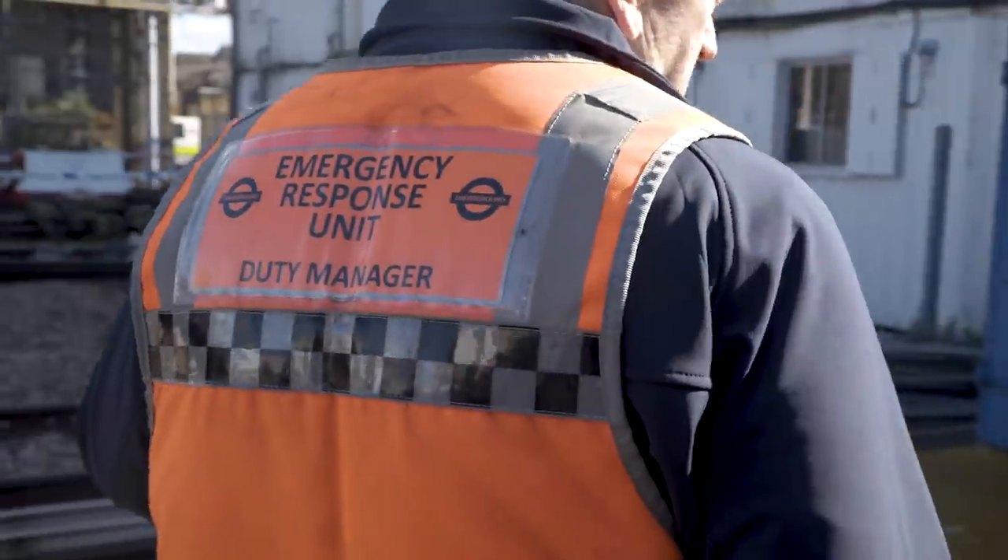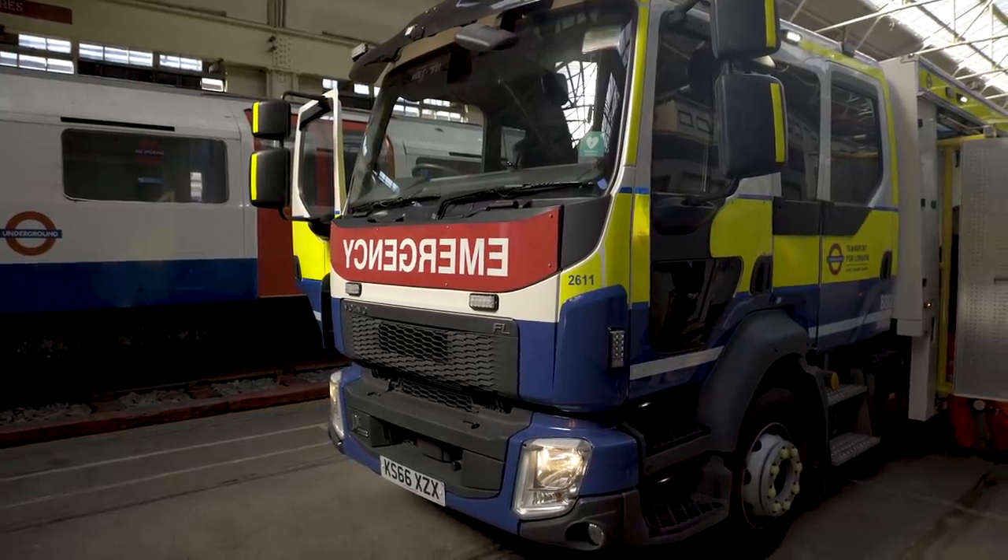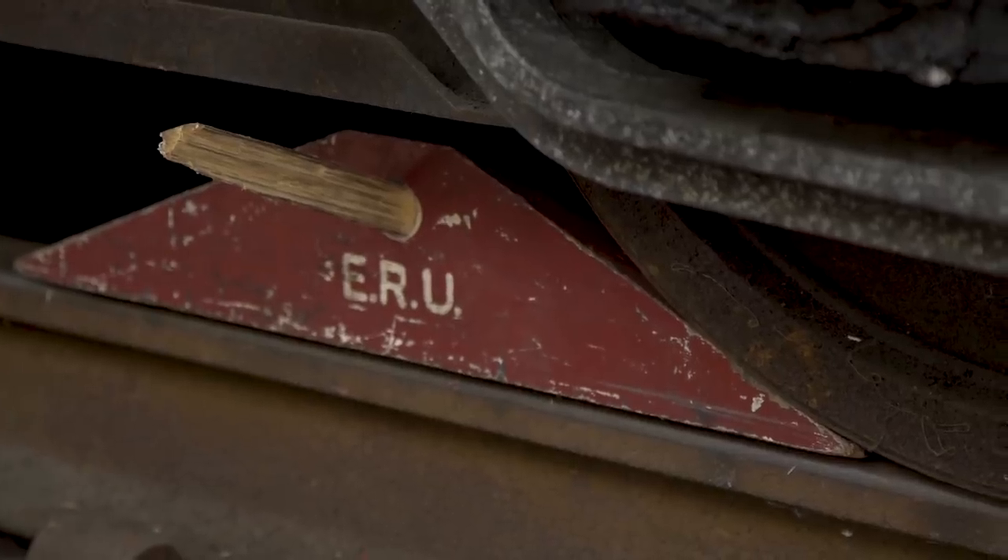I'm here with Gary Burnham, who's the ERU duty manager. Gary, tell us first of all, what is ERU? It's a 24/7 emergency service for the London Underground predominantly, but we also do work for other TfL rail like Croydon Tramlink, Docklands Light Railway, and a bit of mutual aid for Network Rail.